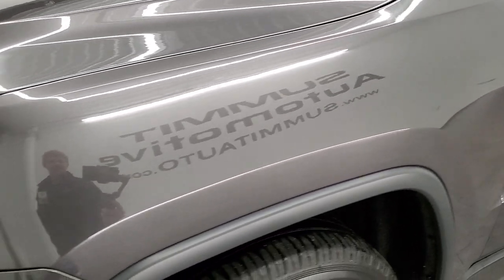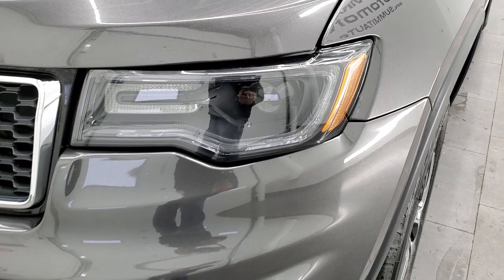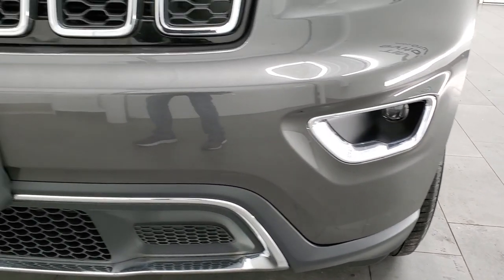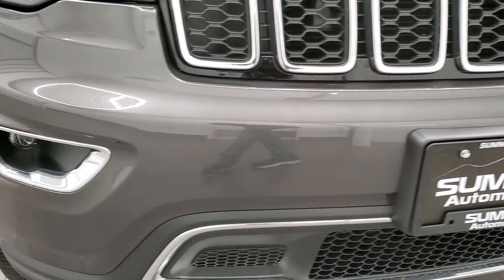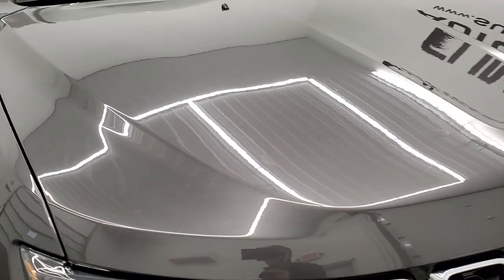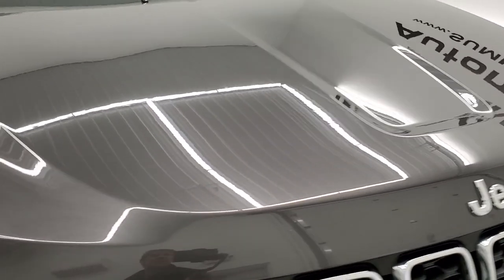Front fender is in excellent shape, I didn't see any dents or dings on there. This one does have the premium lighting group which gives you the HID headlamps and the LED running lights as well as the LED fog lamps. Front bumper is in great shape, I didn't see any dents, dings or cracks on that, and the hood is in excellent shape as well.